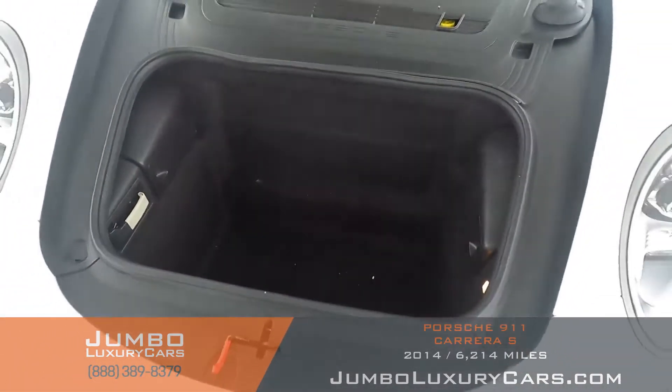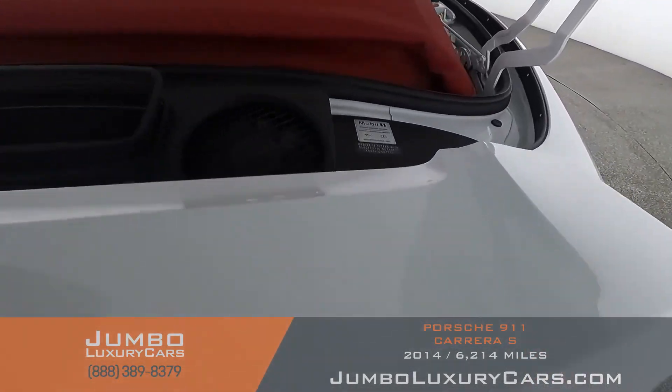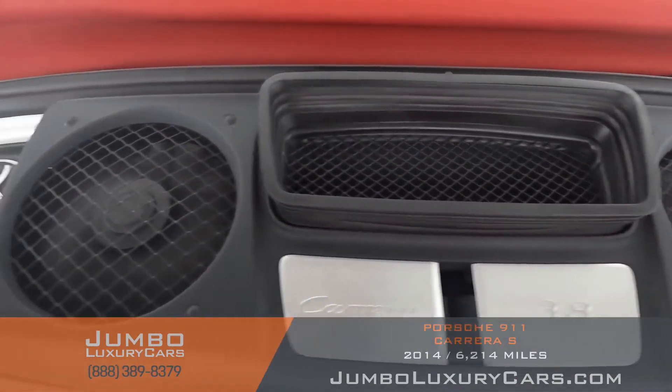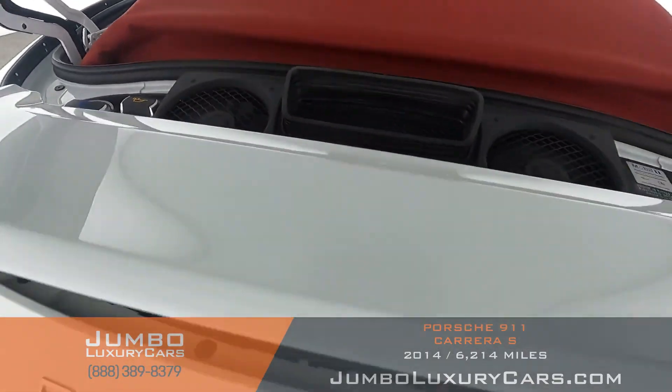Now let's check out the trunk. As you can see, the trunk is in excellent condition. Now let's take a look at the engine bay — as you can see, everything seems to be in good working order.